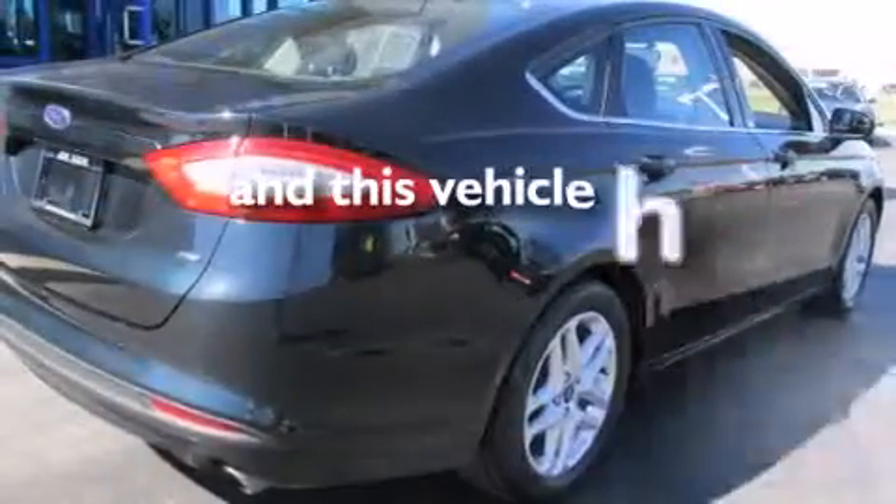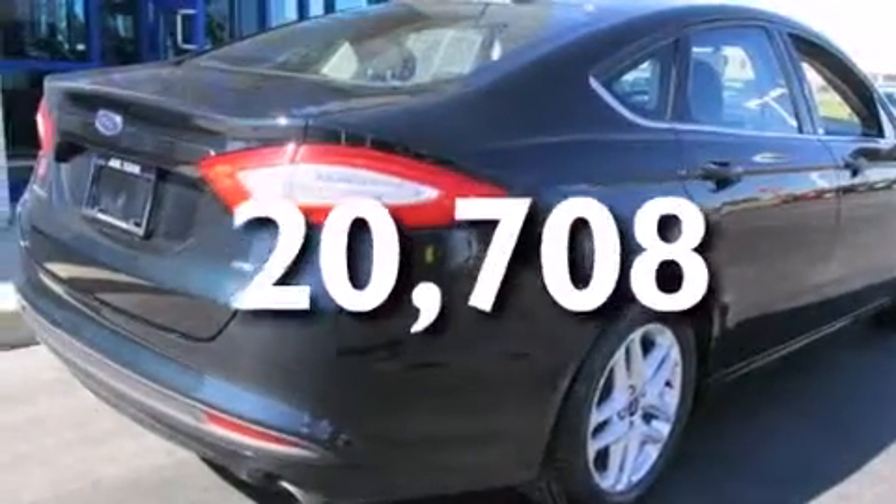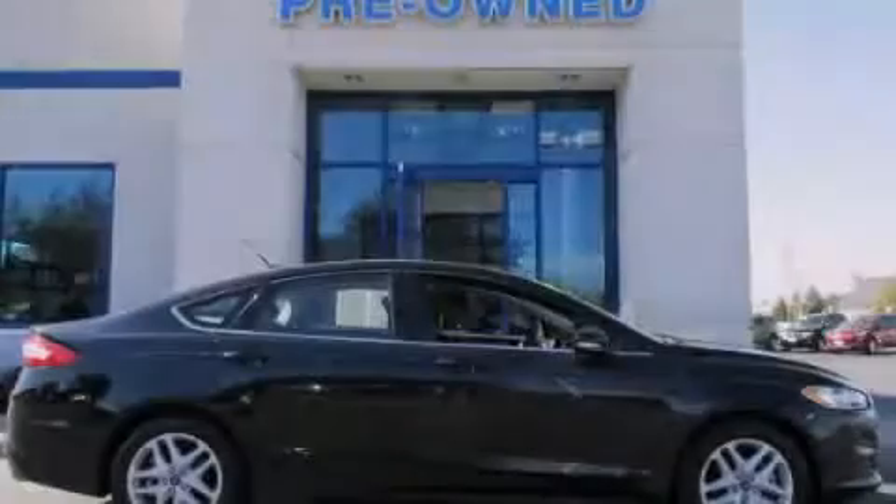This vehicle has less than 21,000 miles. Call or visit us right now and arrange your test drive today.